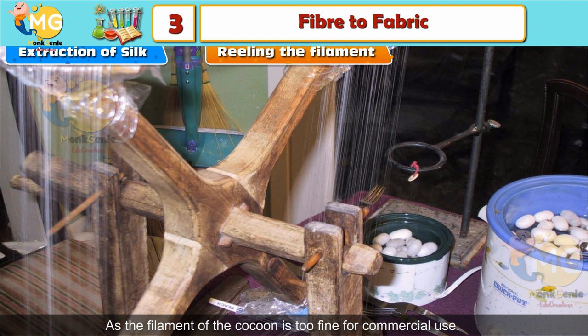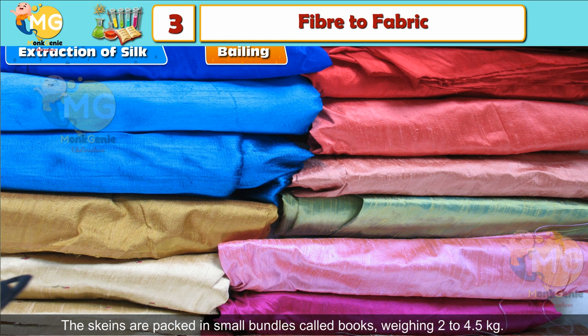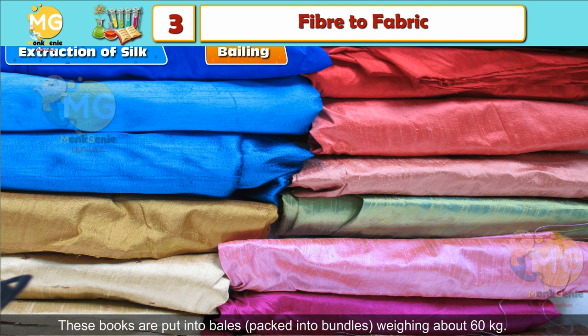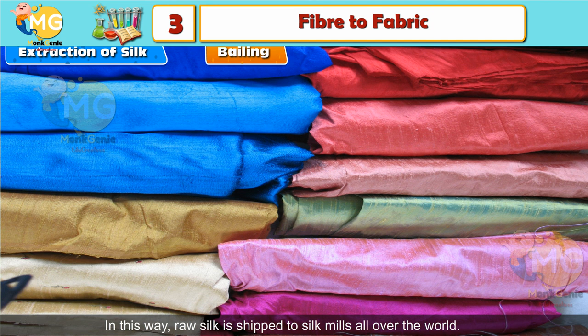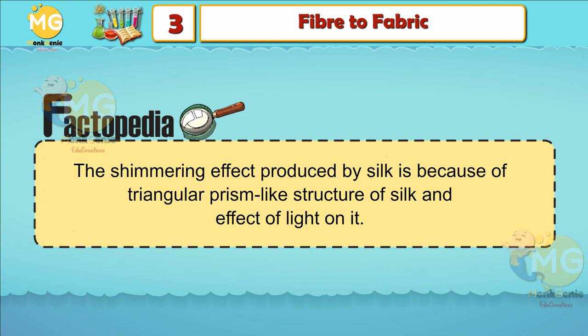Baling: The skeins are packed in small bundles called books, weighing two to four and a half kilograms. These books are put into bales, which are packed into bundles weighing about 60 kilograms. In this way, raw silk is shipped to silk mills all over the world. Factopedia: About 5,500 silkworms are required to produce one kilogram of silk. It takes more than 25 mulberry trees to obtain six pounds of silk. The shimmering effect produced by silk is because of the triangular, prism-like structure of silk and the effect of light on it.